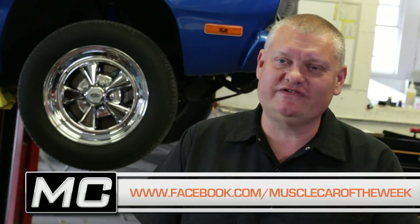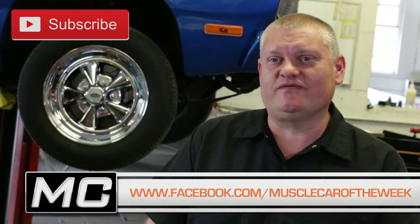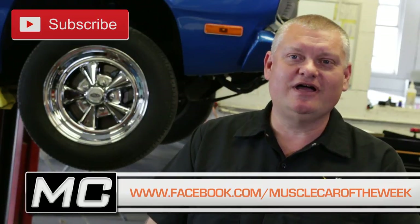So that's our quick look at the top ten muscle car wheels from recent episodes of Muscle Car of the Week. Of course we've got several hundred cars to choose from when picking wheels — maybe we'll do this again. What do you think? Any particular wheel in this episode that you really like? Share your comments with us, subscribe to the channel, share this with your friends, and we'll see you next time on Muscle Car of the Week.